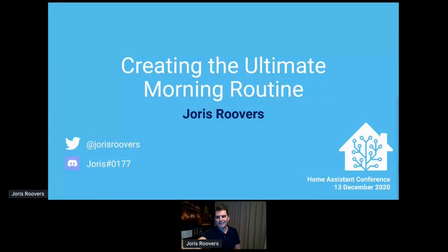Hello, everybody. This is 'Creating the Ultimate Morning Routine.' My name is Joris Rovers. I'm at Joris Rovers on Twitter and Joris on Discord, and everything I'll be talking about here you can also find on my GitHub profile — that's Joris Rovers slash Casa.